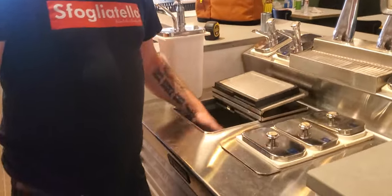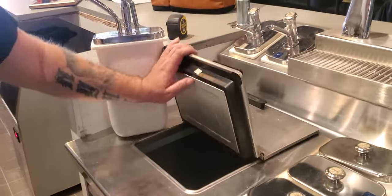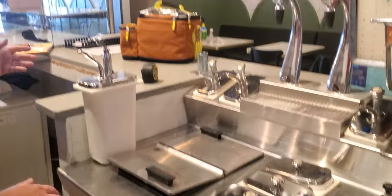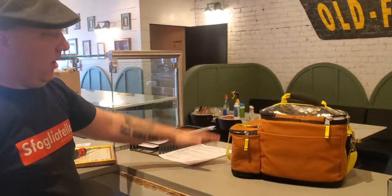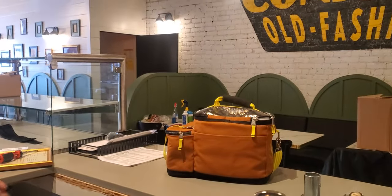We got gelatos in here. Coke floats, root beer floats. We're gonna have a gun soda fountain here — I ordered one from Italy. I found one in Italy that looks sick.